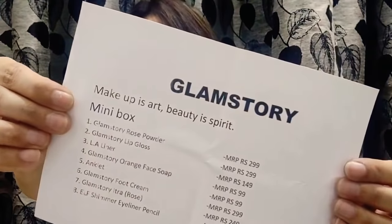The first thing is the info sheet. The first product is by Glam Story — it's the Rose Powder. The price is 299 rupees, manufactured March 2019, best before 24 months. Quantity is 50 grams. It has rose water, rose hip oil, and almond oil. You just mix one tablespoon of raw milk or rose water with this paste, apply for 30 minutes, then wash your face with lukewarm water.